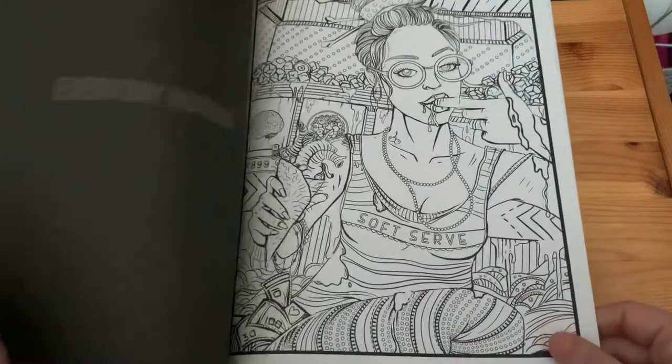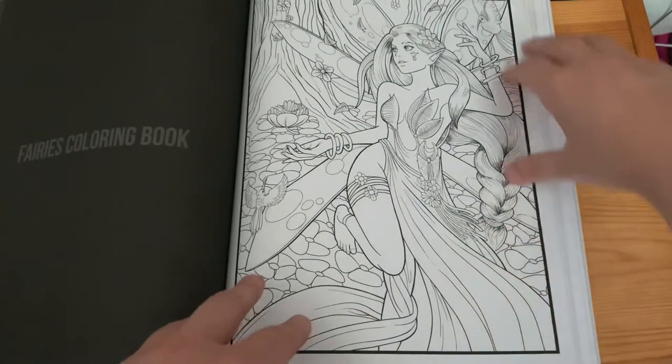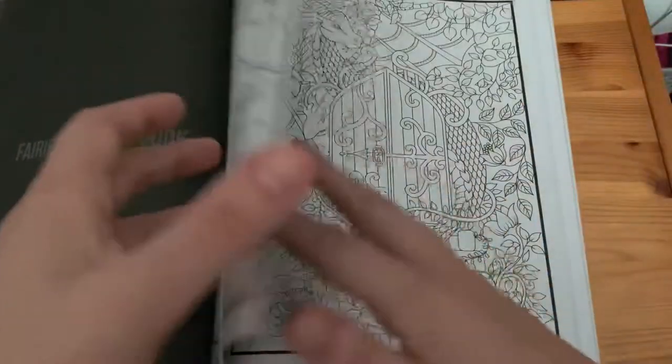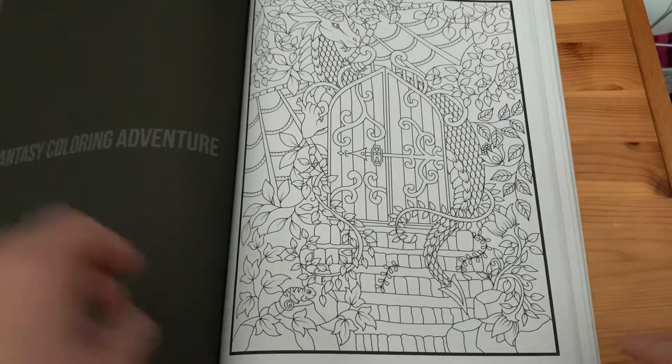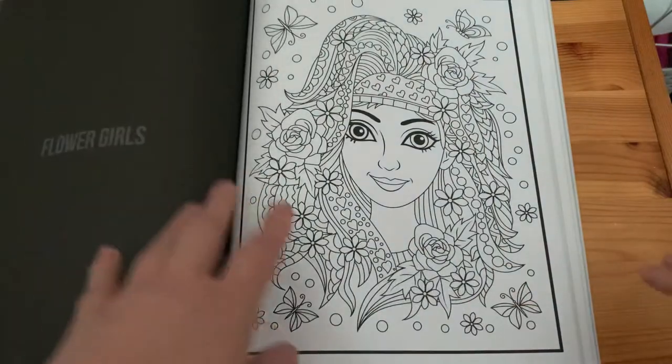'Everyday Horror', 'Fairies Colouring Book', 'Fantasy Colouring Adventure', and 'Flower Girls'.